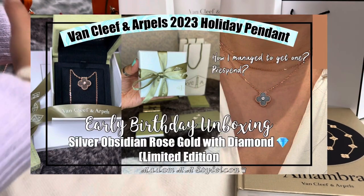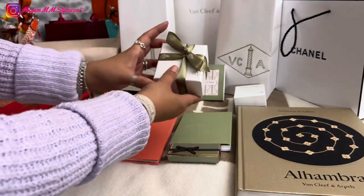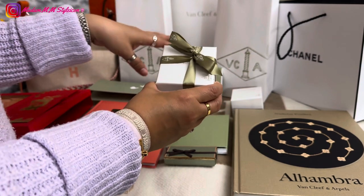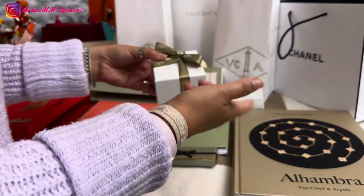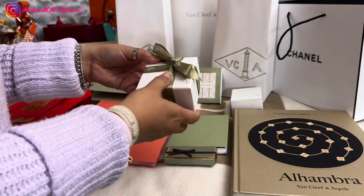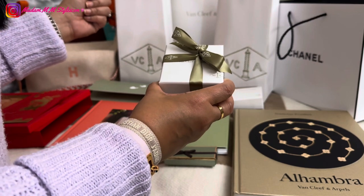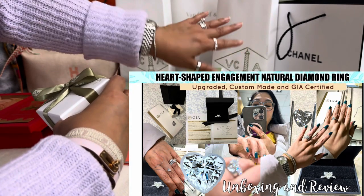My last visit to Van Cleef and Arpels was in October, and then I went again in February. Here is the beautiful box — I'm really excited because this is my first piece from this collection. Most of my Van Cleef pieces are from the Alhambra collection; I only had one from the Perle collection — a ring I lost at LAX airport. I was really sad about losing it. I'm trying to move on — I'll probably get something better, which actually led me to upgrade my engagement ring from one carat to two carats.